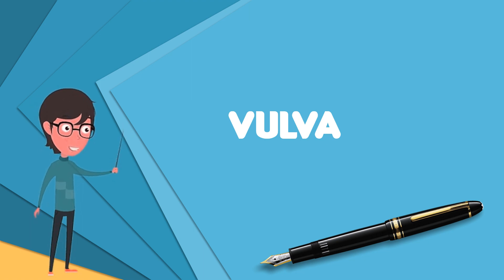The nerves that supply the vulva are the pudendal nerve, perineal nerve, ilioinguinal nerve, and their branches. Blood and nerve supply to the vulva contribute to the stages of sexual arousal that are helpful in the reproduction process.